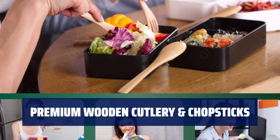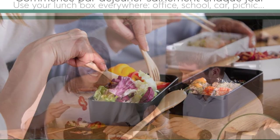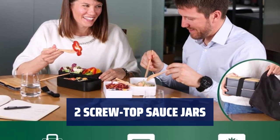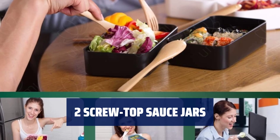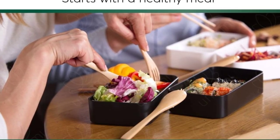It includes a wooden knife, fork, spoon, and chopsticks — perfect accessories for your convenience. Use for salad dressing, sauce, nuts, or spices to add flavor to your meal. Experience the deep savory combination of flavors that linger on the palate — the essence of deliciousness.